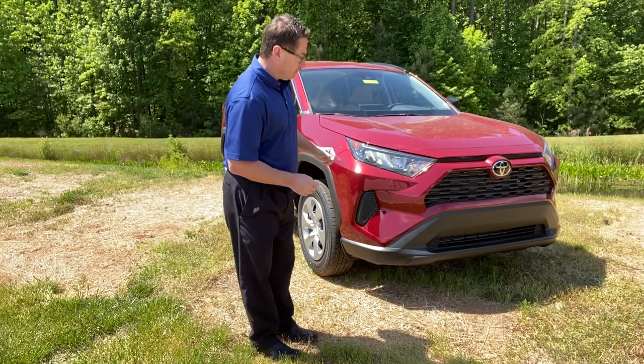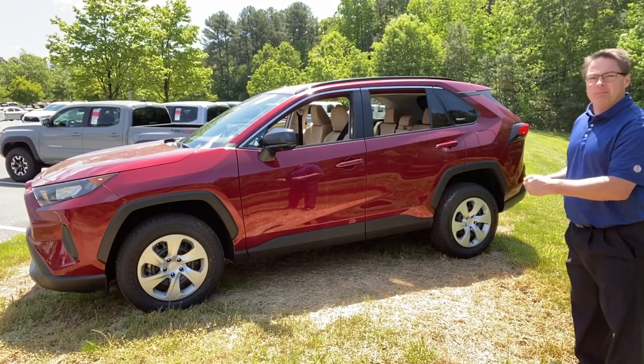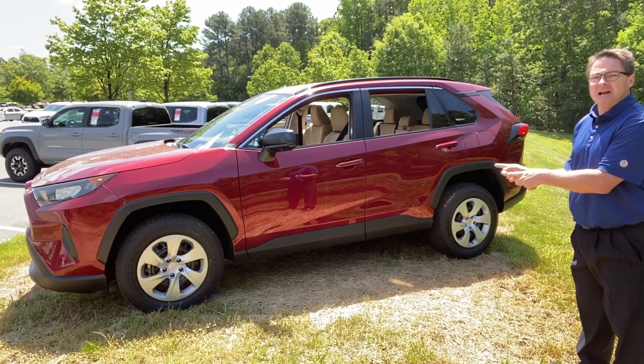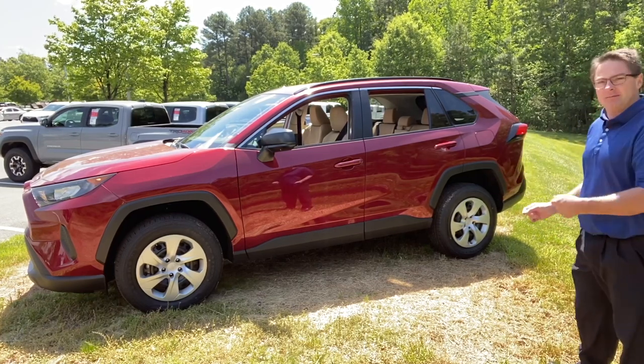I wanted to show off the other sides of the vehicle because this ruby flare pearl — it pops, it shines, it shows itself off. Very nice. It glistens and sparkles in the sunshine. But on the other side of the sun, in dimmer lighting, you'll still see the red, but it won't be as brilliant.